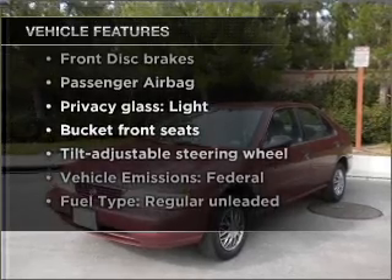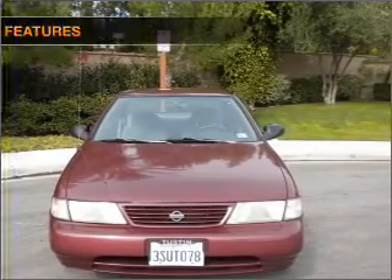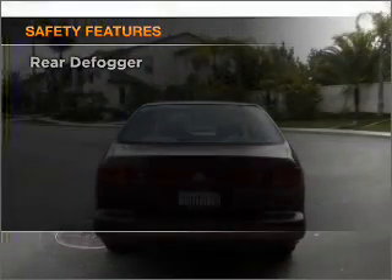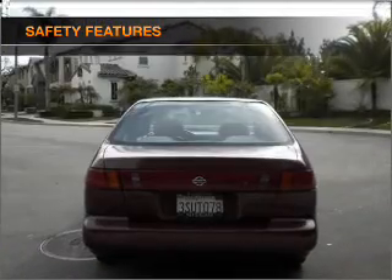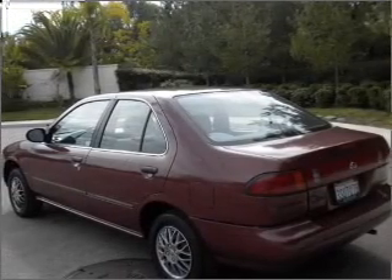On the opportunity to own this amazing vehicle — an adjustable tilt steering wheel, and for your peace of mind, the following safety equipment is included: passenger airbag. Our website offers more information on all of our vehicles. Call us today to start test driving.